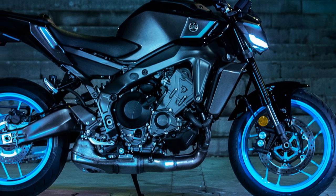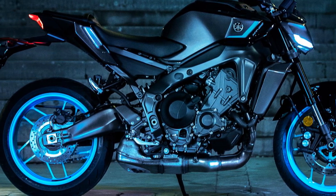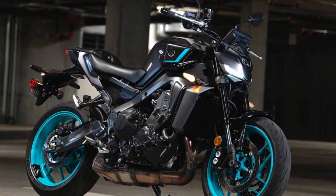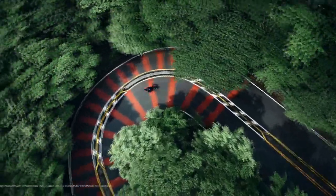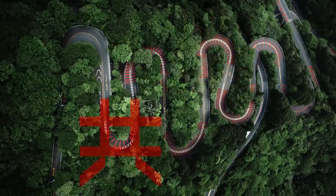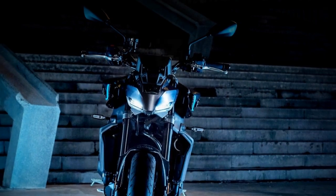Yamaha also made some tweaks to the MT-09's rider triangle compared to last year's model. The handlebar is now a bit lower, pulled back, and slightly reshaped. The foot pegs have been raised slightly higher and moved back, giving the bike a more forward-leaning stance. Despite this, I found the riding position very comfortable for my 5'8" frame, and after a full day of riding, neither my wrists nor neck felt strained at all.